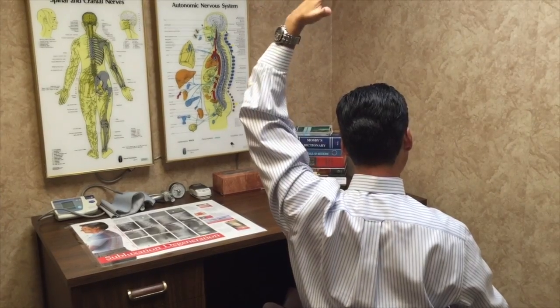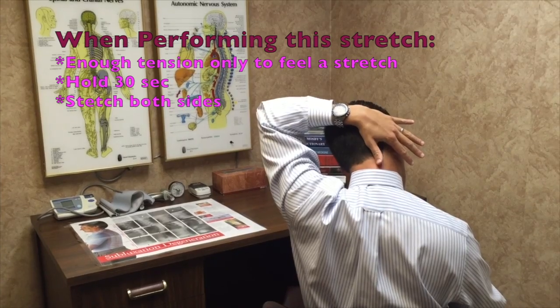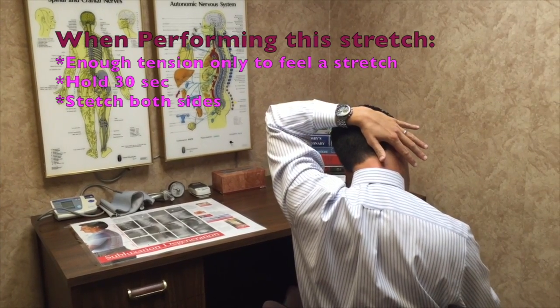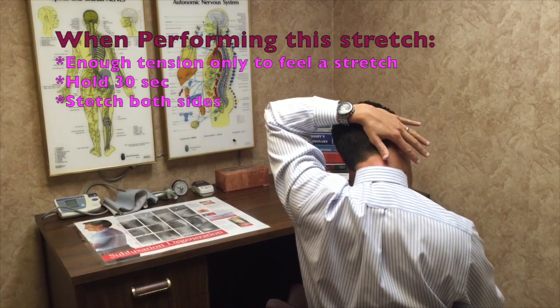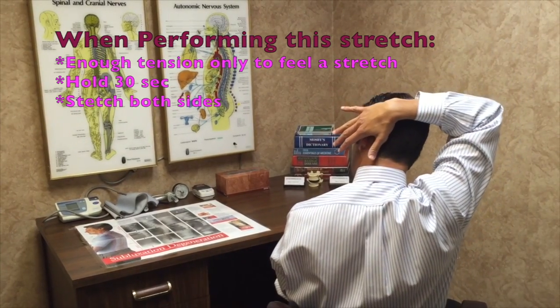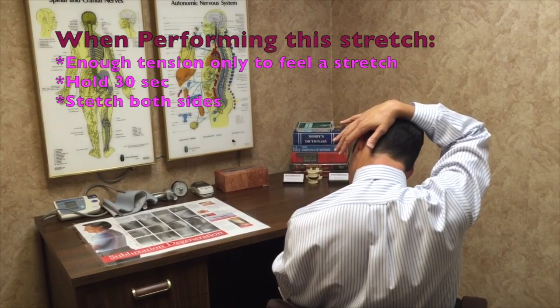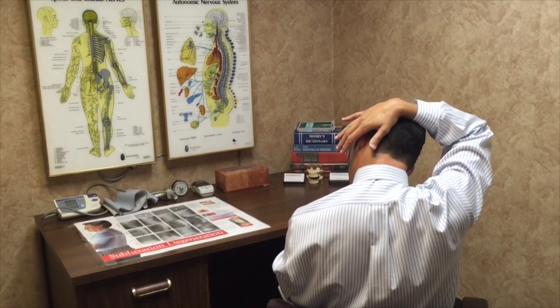Bring your left hand behind your right ear. All you're going to do is bring your head straight down. And switch sides — right hand behind your left ear, turn your head, head comes straight down. Again, hold both sides for 30 seconds.